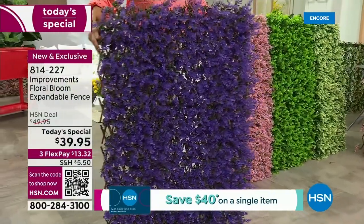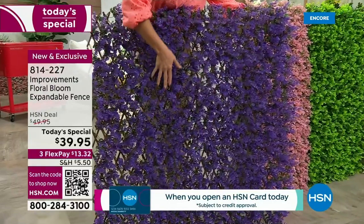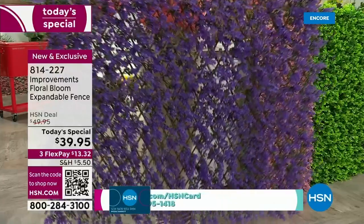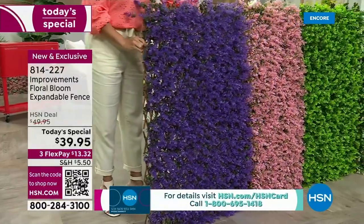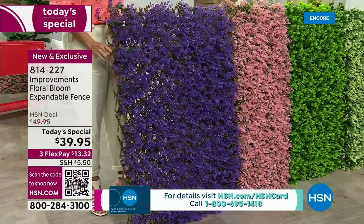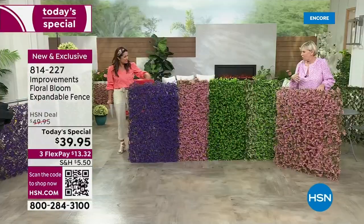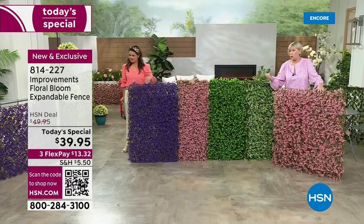I think this might be the most popular today. It actually looks like wisteria — the flowers just hang down. There's a touch of green and then that gorgeous violet. But you're going to have a favorite every time we go to the next color. You have the pink, which is just like a cherry blossom. The green looks like an English hedgerow — beautiful shades of green.